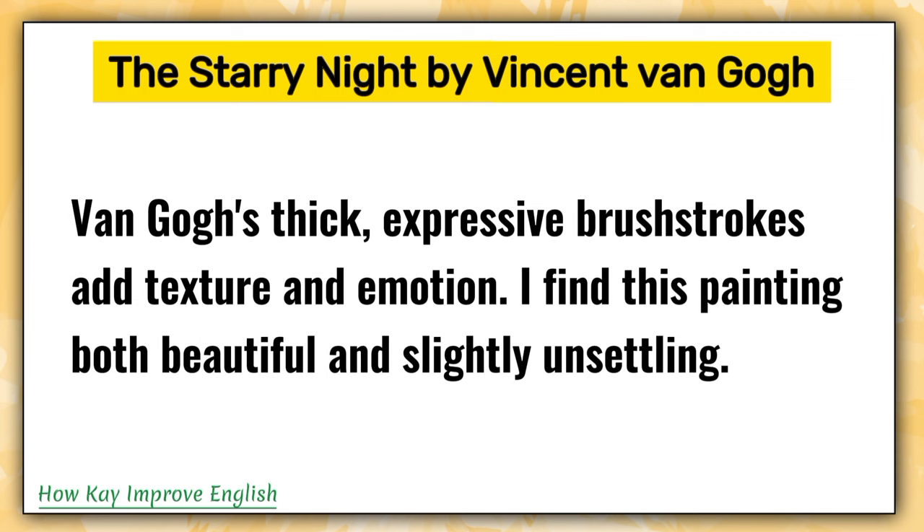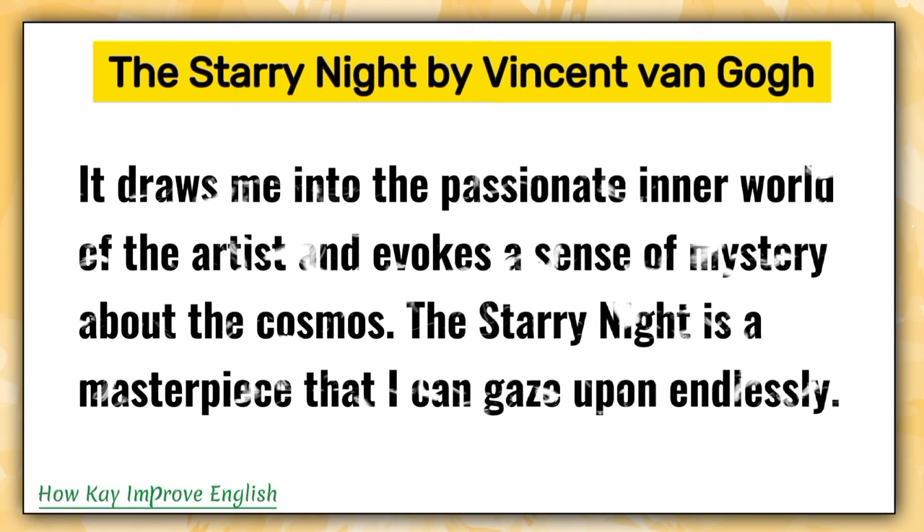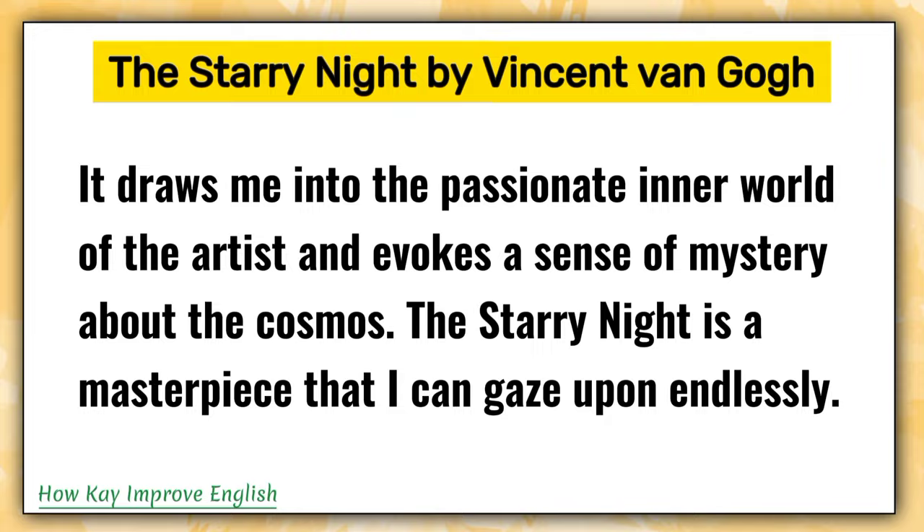Van Gogh's thick, expressive brushstrokes add texture and emotion. I find this painting both beautiful and slightly unsettling. Slightly unsettling means a little disturbing and makes me feel uneasy. It draws me into the passionate inner world of the artist and evokes a sense of mystery about the cosmos. Evokes means brings out. About the cosmos means about the universe.